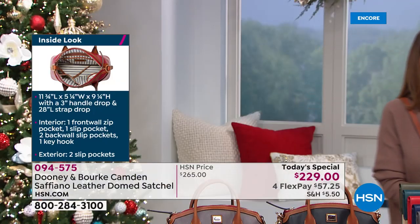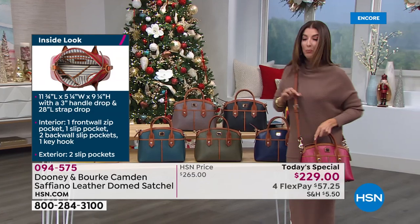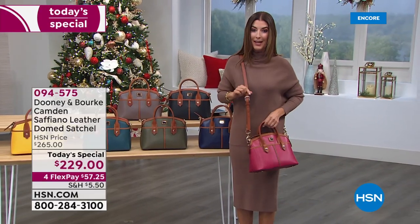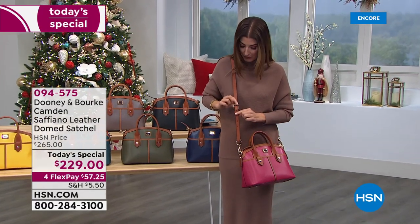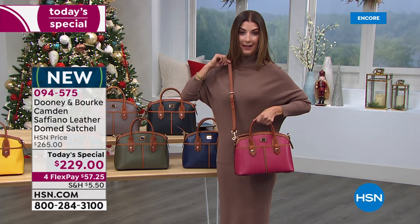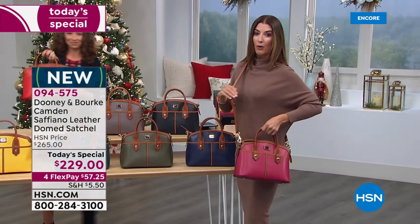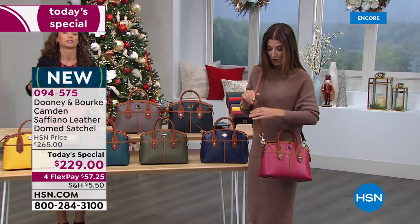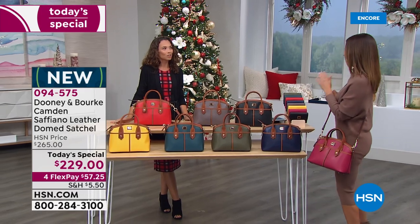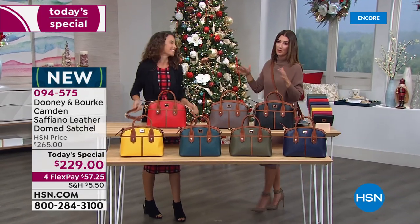Everyone is asking: is the strap included? Yes! You're getting a 56-inch strap that is completely adjustable. If you want to shorten it and wear it as a shoulder bag you can, or if you need extra room over puffy winter coats, or like it a little longer on your hip as a crossbody. Everything done in leather — Dooney and Burke's standard of excellence.